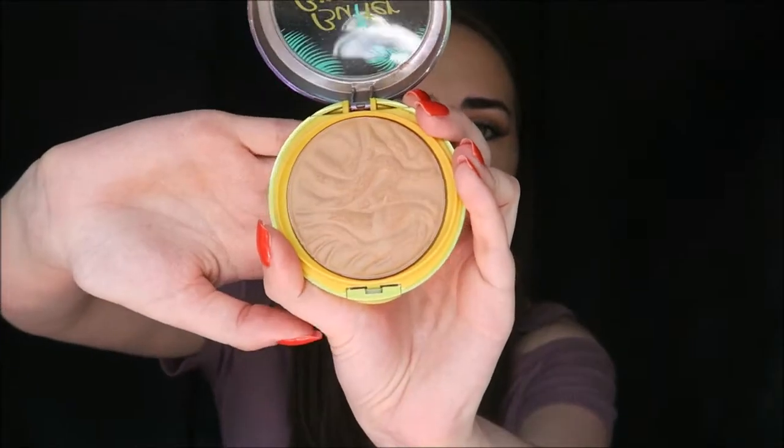The Physicians Formula Butter Bronzer is so light and creamy, smells amazing like coconut, and has a gorgeous little pattern. It's not too orange but adds a nice warmth to the skin — it's not so pigmented that it's hard to apply; you can really build it up. I was using it a lot in my last month in Pennsylvania when it was warm — just a little concealer, some bronzer, and a little highlight and I was good to go. I'll try to link it on Amazon in the description.